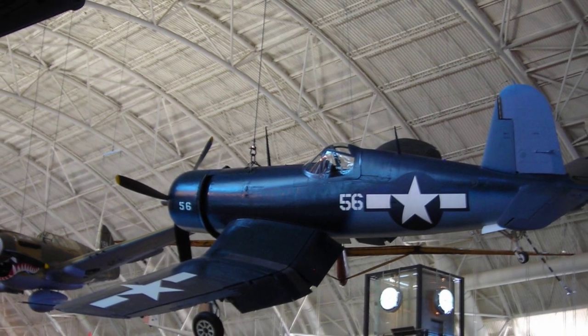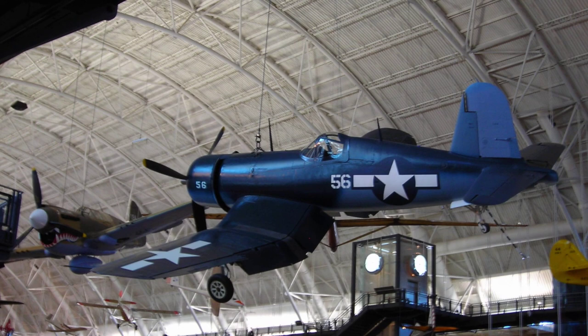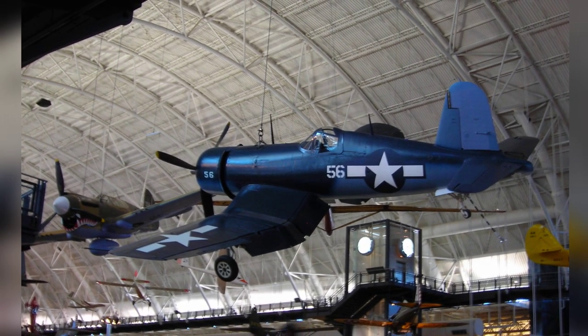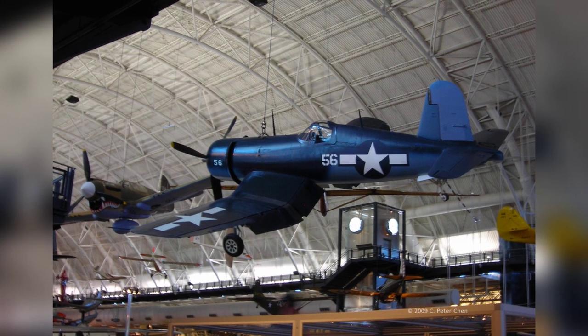A second photo of the F4U Corsair fighter was taken at the Smithsonian Air and Space Museum Udvar-Hazy Center in Virginia, United States in 2009. In the background, you can see a P-40E Warhawk fighter.